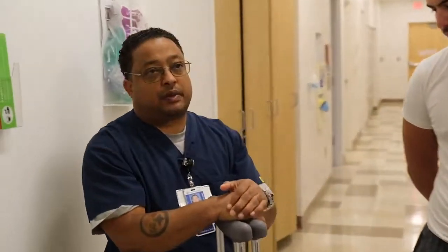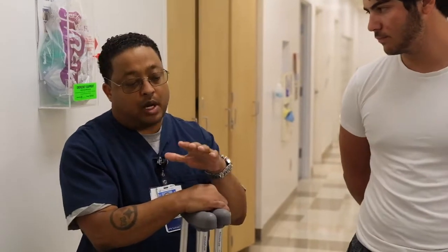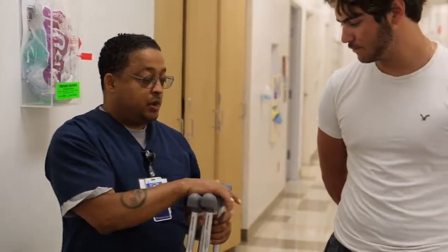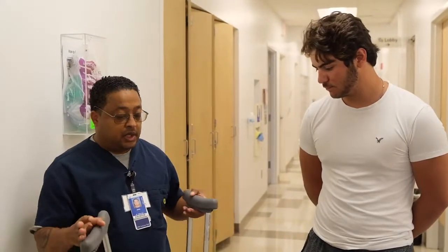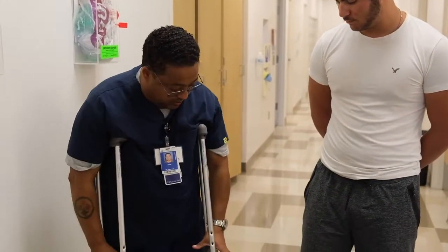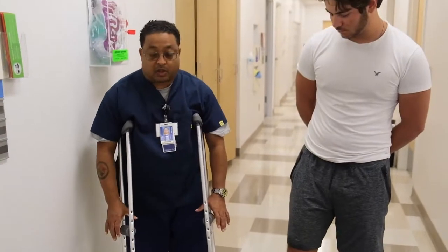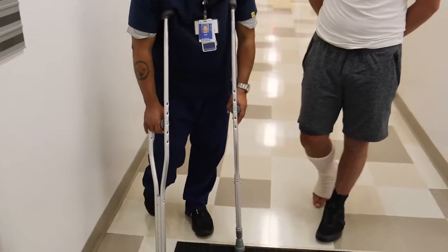Here at Nationwide Children's we have several different sizes of crutches, so you have to find out the height of your patient and grab the crutches accordingly. I like to show a demonstration to the family first before giving them to the patient. When using the crutches, they should be two to three finger breadths under the axillary, the patient should be able to grip the grips strongly using their arms, because all the weight is going to go through the arms.